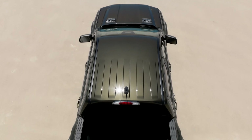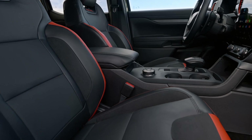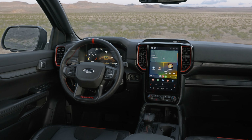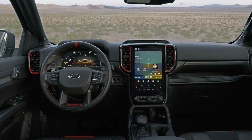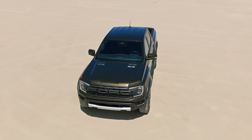A beadlock-capable wheel will also be available, and a front camera and 360-degree view will help with navigating trails. Inside, the Raptor gets a sportier steering wheel with magnesium paddle shifters, unique seats with extra bolstering, six overhead upfitter switches, and orange stitching throughout the cabin. It comes pretty much fully loaded with the bigger screens and an upgraded Bang & Olufsen stereo.